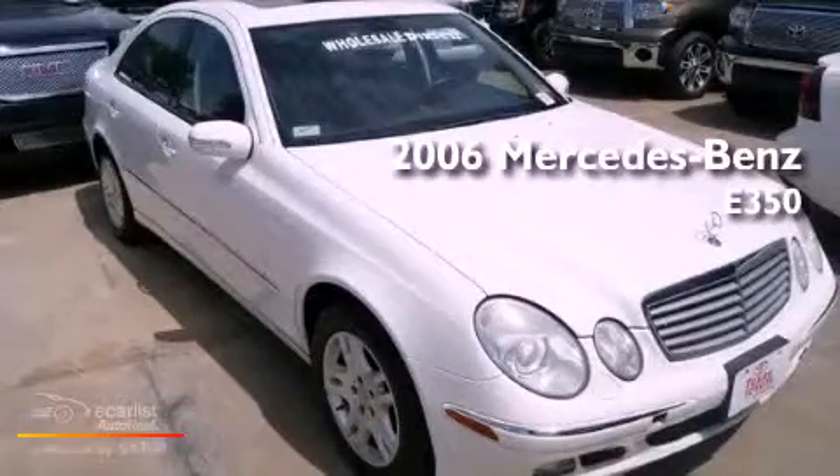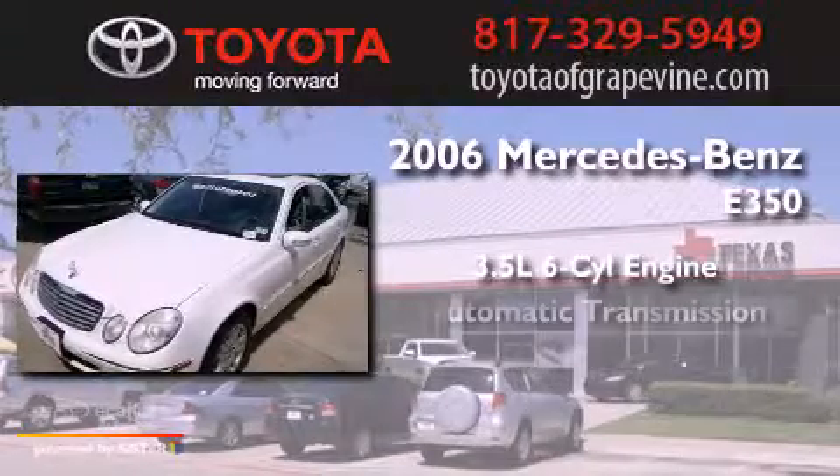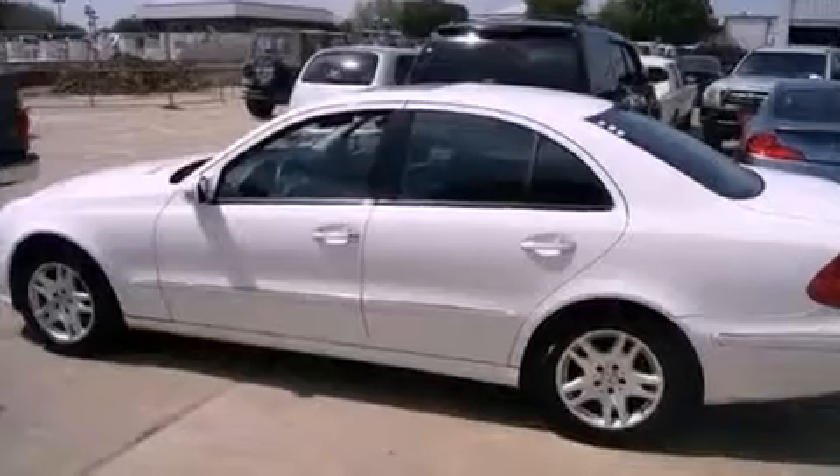This is a 2006 Mercedes-Benz E350. It has a 3.5-liter six-cylinder engine and an automatic transmission. All of the following features are included.